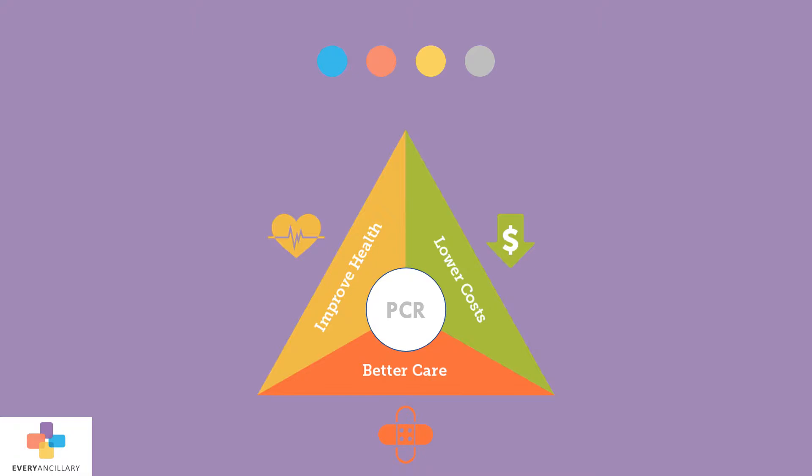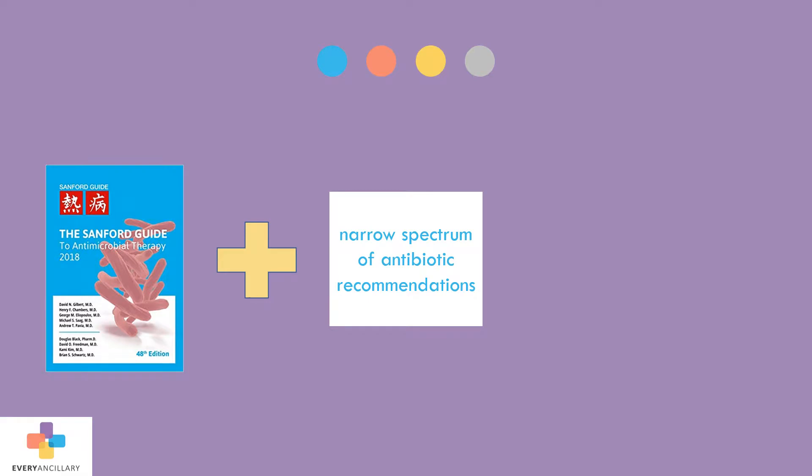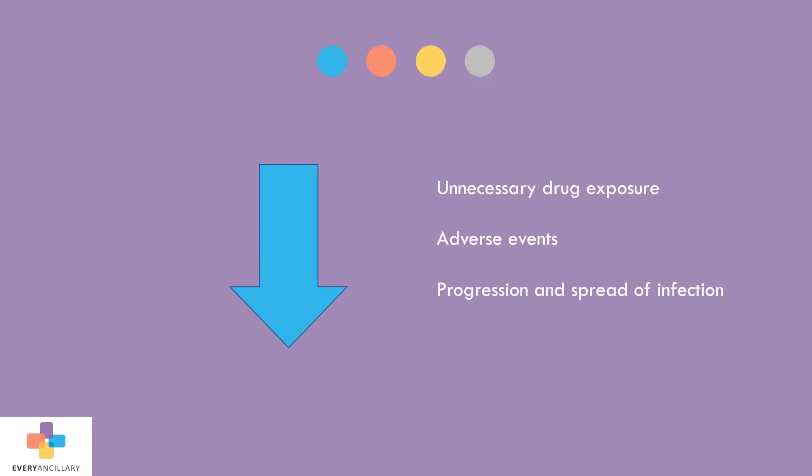PCR testing is an effective healthcare solution, improving healthcare, reducing overall healthcare costs, and promoting public health. The results can be integrated with the SAMFRA guide in the treatment of infectious disease, paired with the most narrow spectrum of antibiotic recommendations and utilized in forming a cost-sensitive treatment plan for the patients. This reduces unnecessary drug exposure in adverse events and decreases the progression and spread of infection.